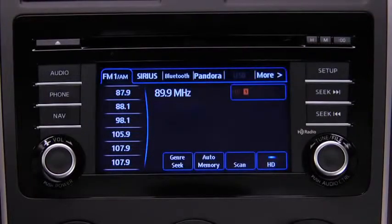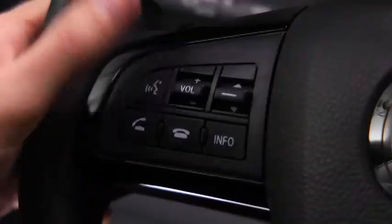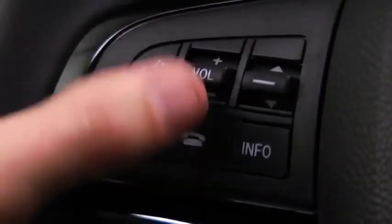When receiving a call, a notification sounds. Press the Pickup button to answer. To accept the call, press the Pickup button. To reject the call, press the Hangup button.